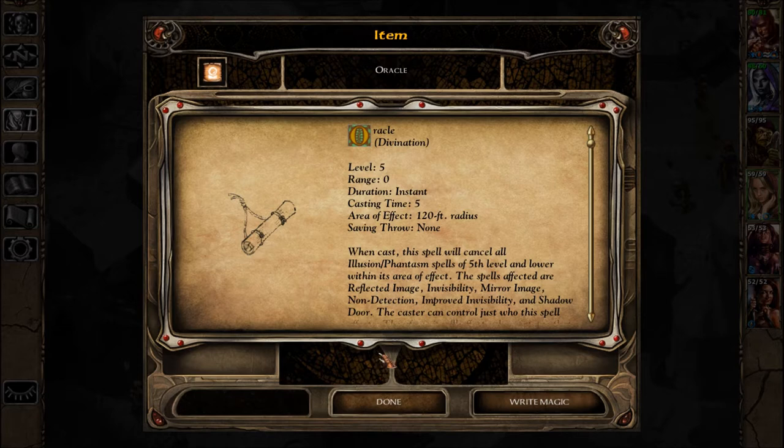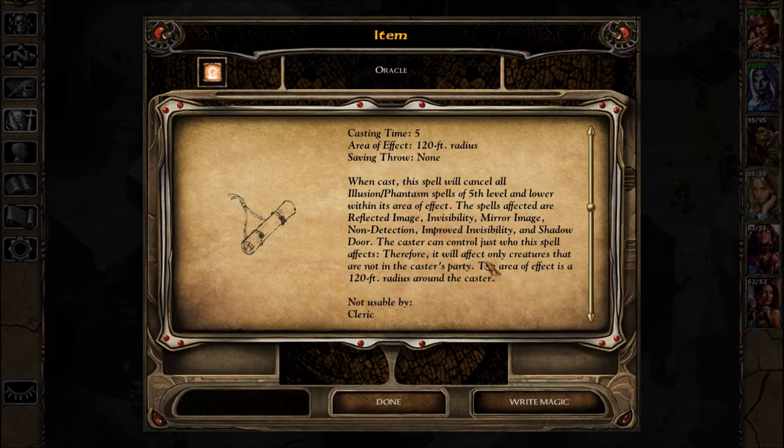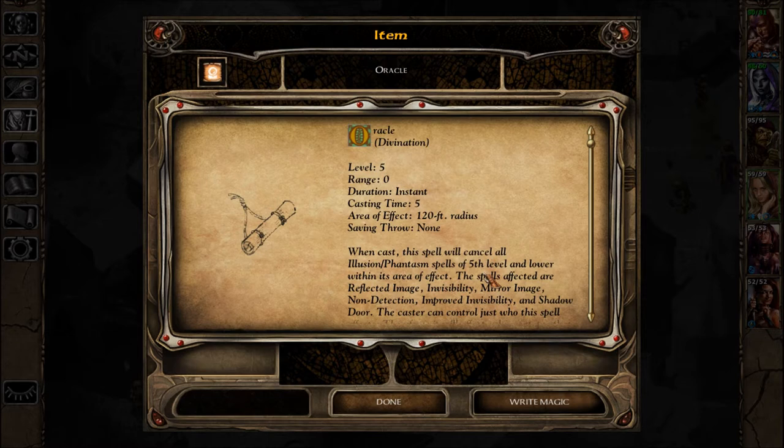Oracle is a level five, instant casting time. When cast, this spell will cancel all illusion/phantasm spells of fifth level and lower within its area of effect. The spells affected are: Reflected Image, Invisibility, Mirror Image, Non-Detection, Improved Invisibility, and Shadow Door. The caster can control who this spell affects — it will only affect creatures not in the caster's party. The area of effect is a 120-foot radius. That's a good alternative to Detect Invisibility. It looks like it only cancels spells, not innate abilities.